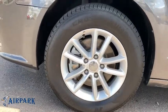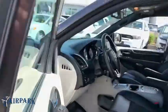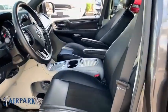Rear window defroster, CD player, electronic stability control, fog lights, trip computer, security system, brake assist, remote keyless entry, panic alarm.